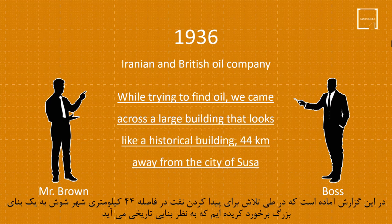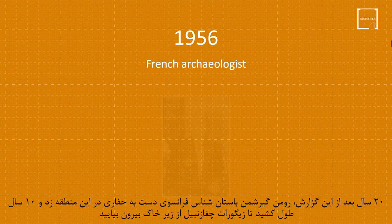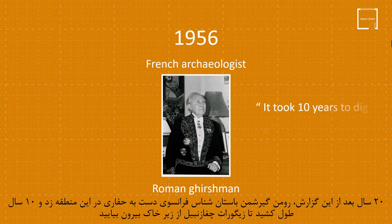Twenty years after this report, the French archaeologist Roman Gershman started digging in this area, and it took 10 years to dig up the Shagazanbul Ziggurat.